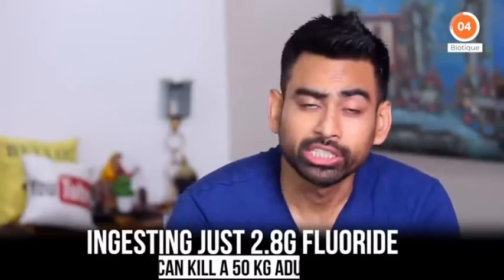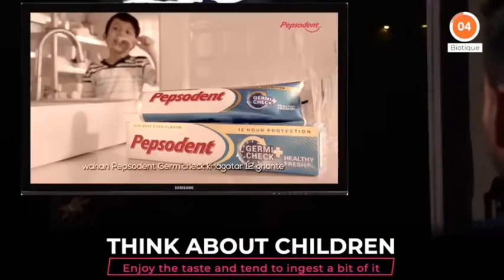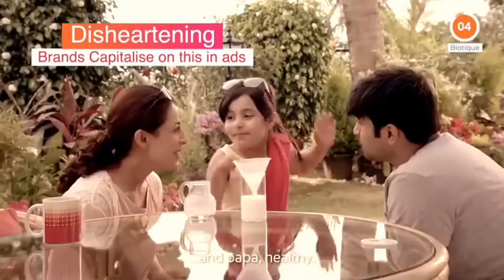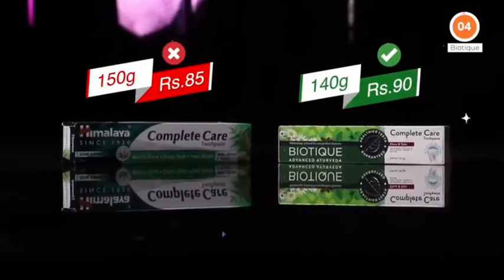In fact, ingesting just 2.8 grams of fluoride can kill a 50 kg adult. Think about children who enjoy the taste of toothpaste and sometimes even tend to ingest a bit of it. It's disheartening to see some brands capitalizing on this in their advertisements. Even price-wise, Biotech has kept it very competitive — 140 grams for just Rs. 90. In my opinion, it's a steal.